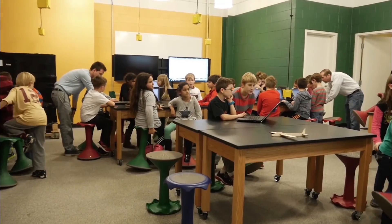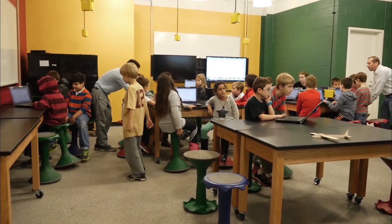We actually used three tools in this impact class. The 3D printer was what they started with. They used a program called SketchUp to design 3D work, and then we printed their stands in the 3D printer. That's very exciting for them.